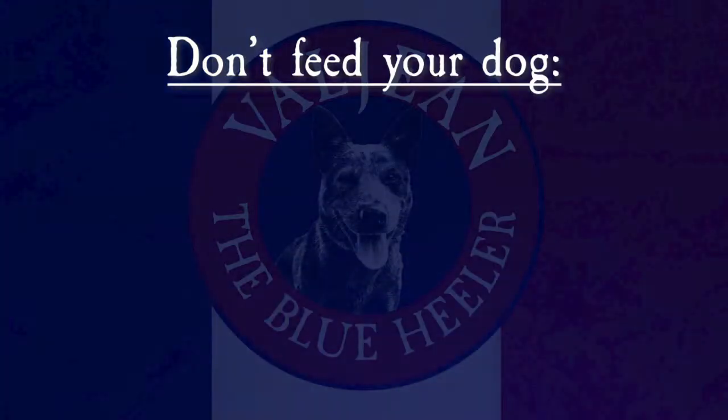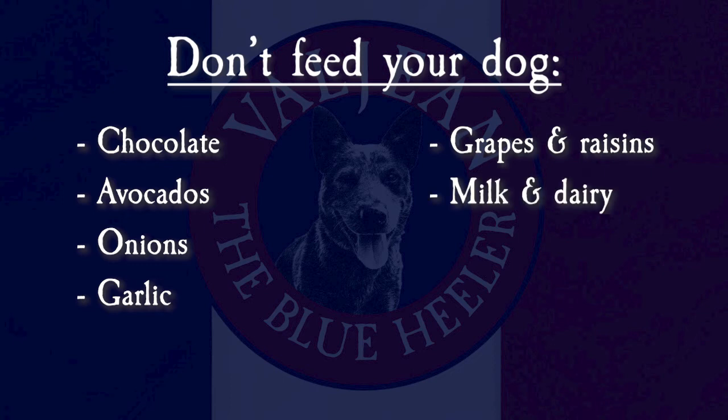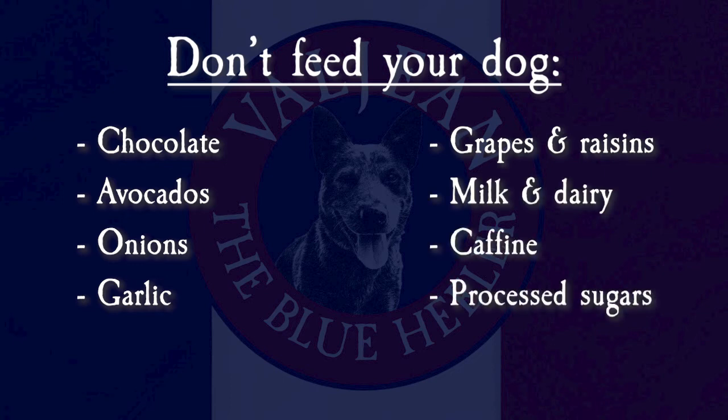Some things you should never feed your dog include chocolate, avocados, onions, garlic, grapes and raisins, milk or other dairy products, anything with caffeine, or anything with processed sugars.